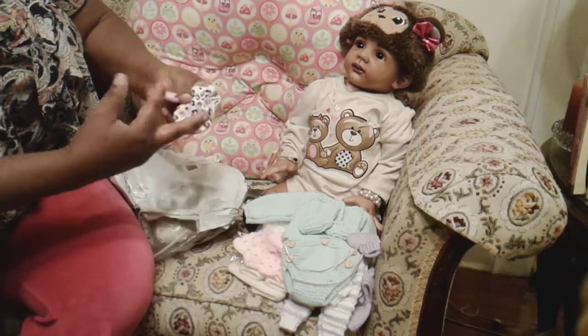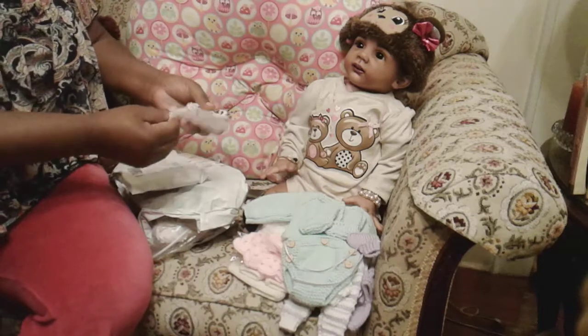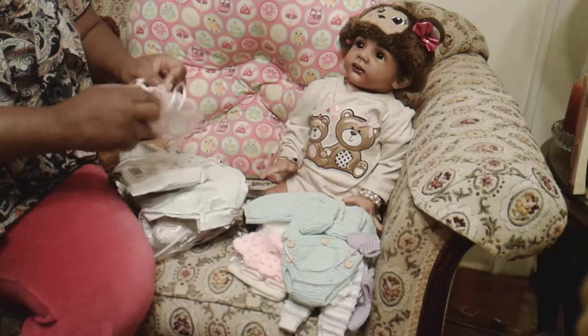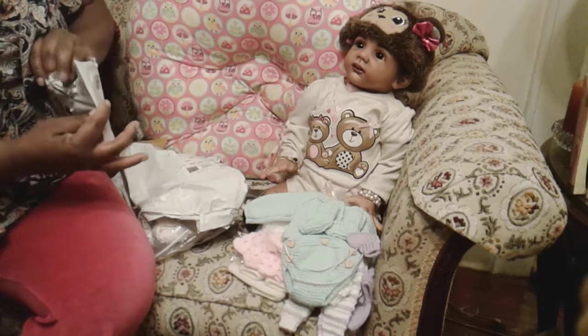I'll turn this into a craft — cut them in half. But those are the little mitts and I'm trying to keep up with them. Those are the smallest ones I can find so far, but it still might be too big for my micro preemie.